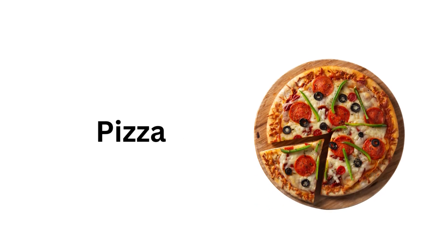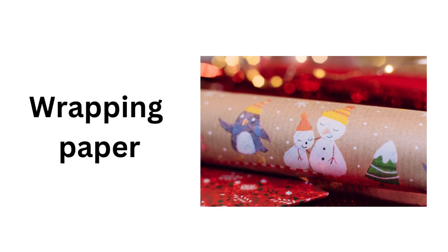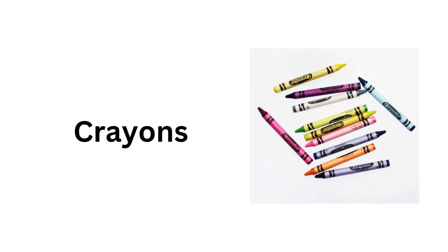Pizza. Wrapping paper. Whistle. Crayons.